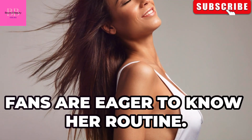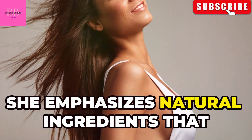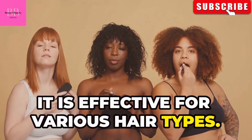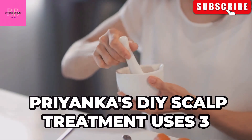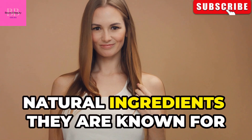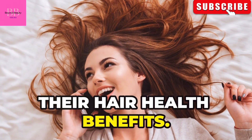Fans are eager to know her routine. She emphasizes natural ingredients that are readily available and budget-friendly. Priyanka's DIY scalp treatment uses three natural ingredients, known for their hair health benefits.